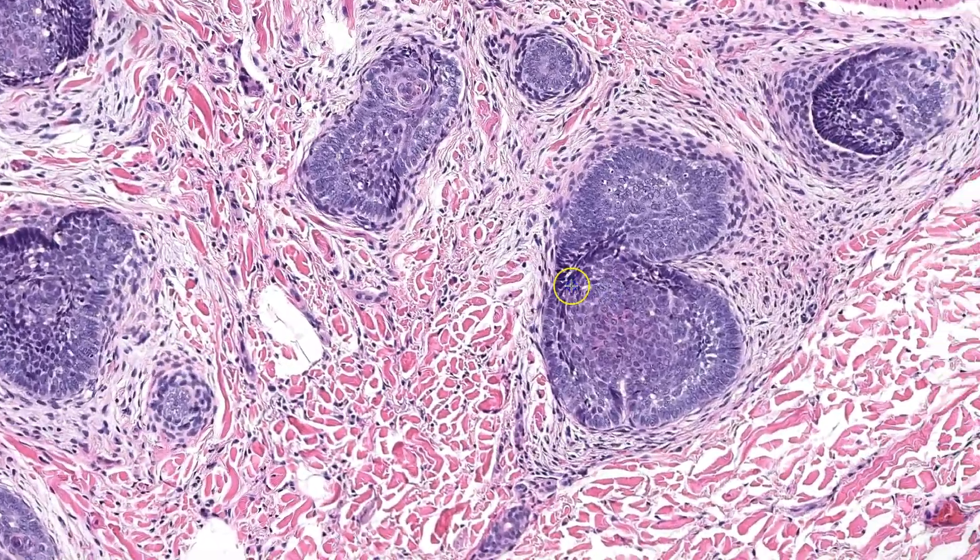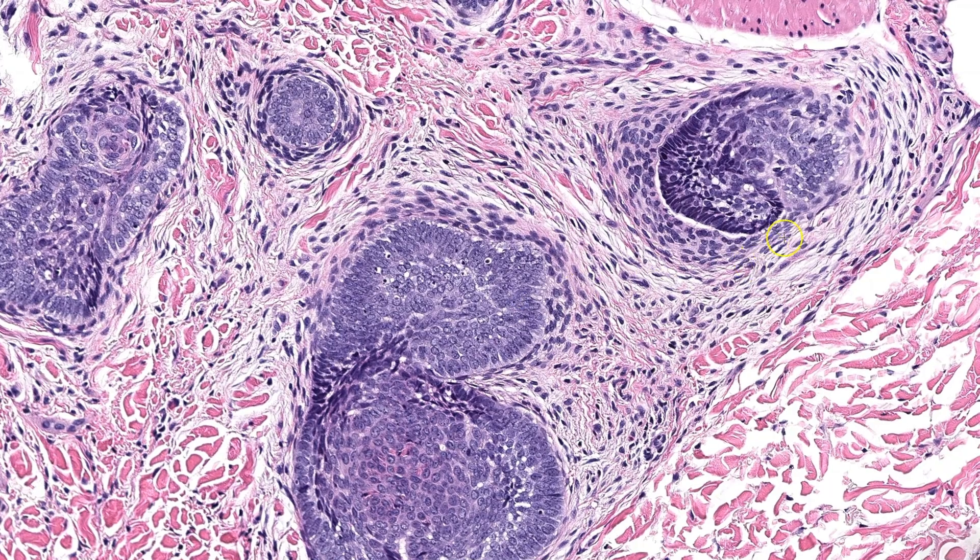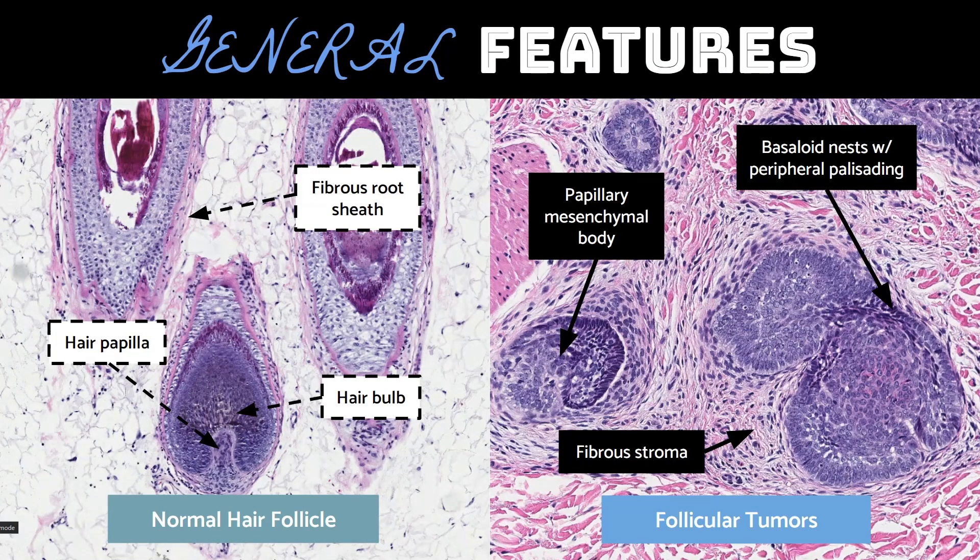Moving to higher power, I can see that these basaloid cells are uniform, but mitotic figures and apoptotic bodies are easily identified. In some areas, the stromal cells appear to get more plump and start to indent into these basaloid cells. This is an example of a trichoepithelioma, a benign follicular tumor with differentiation towards the bulb of the hair follicle. When comparing basaloid follicular neoplasms to a normal hair follicle, it's surprisingly easy to see the similarities. The nests of basaloid cells with peripheral palisading correspond to the bulb of the hair follicle. Papillary mesenchymal bodies, which are the small aggregates of round and spindled stromal cells that indent into the basaloid nests, are homologous to the hair papilla. The cellular fibrous stroma that surrounds the basaloid cells is homologous to the adventitia or fibrous sheath of the hair follicle.